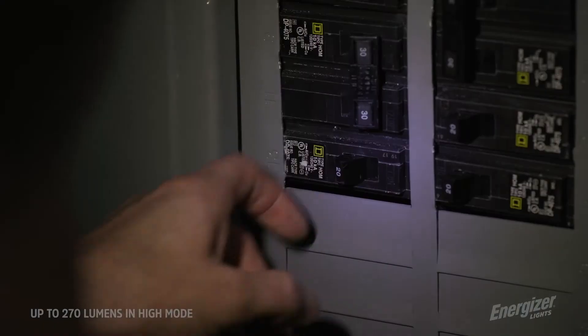As you can see, my power's out, but that's okay. I'm prepared with my trusty Energizer flashlight and it's bright enough to keep the party going.